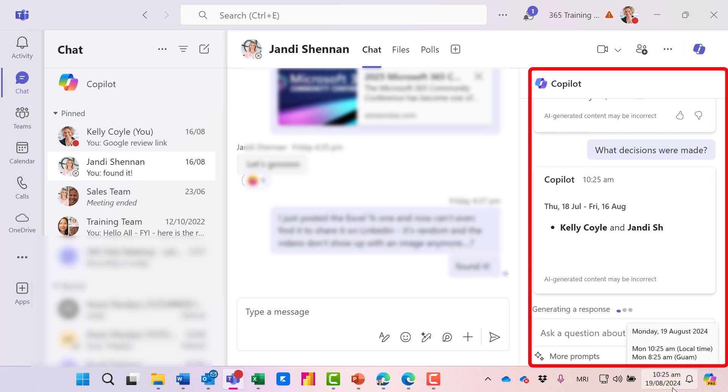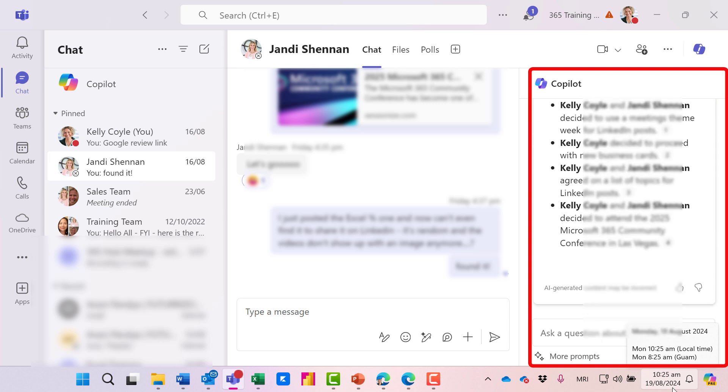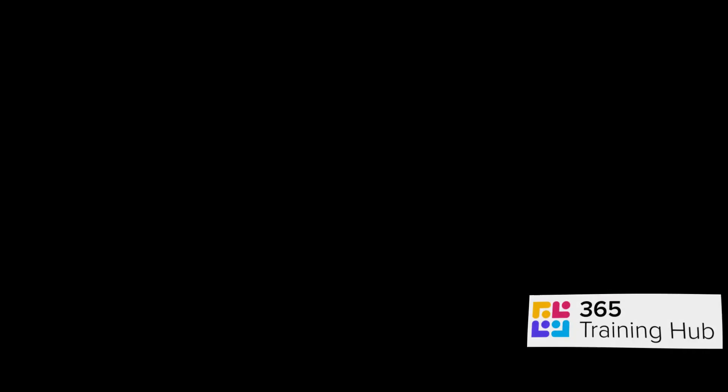It's going to scan through the chat messages and find key decisions that were made between myself and Jandy, and list them all here for me in bullet point form. This specific feature is part of the Microsoft 365 Copilot license.